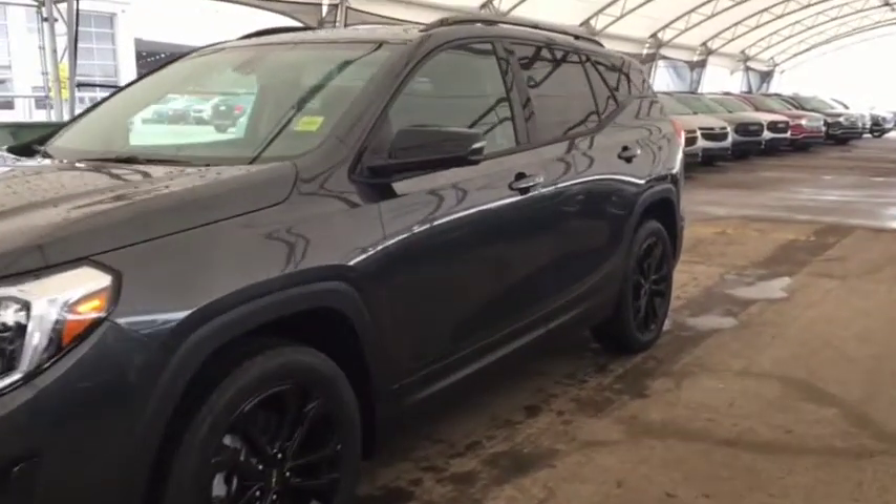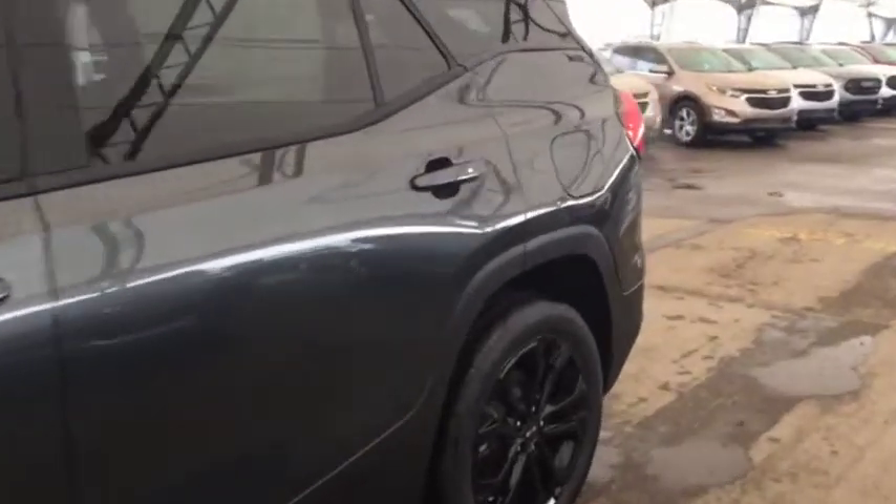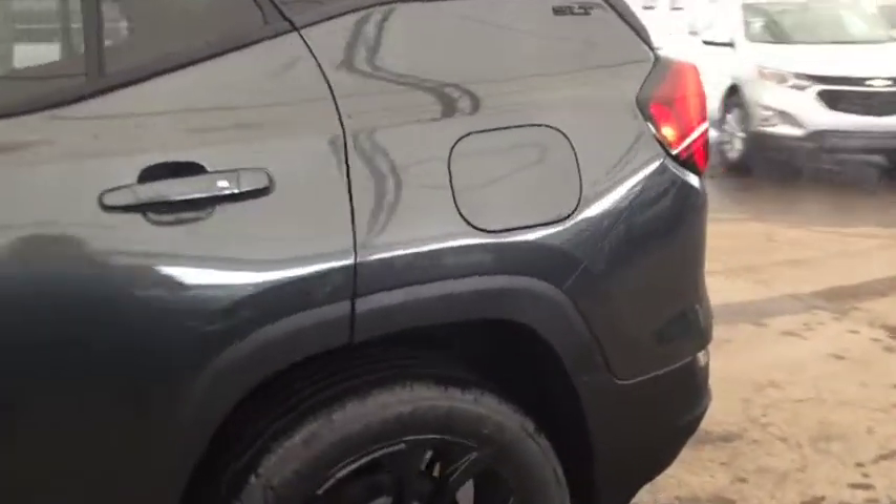Welcome to Davis Auto. This is a brand new 2019 GMC Terrain SLT Black Edition in the color graphite gray.